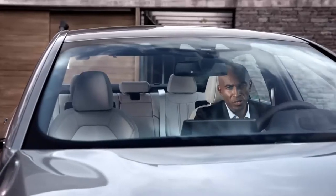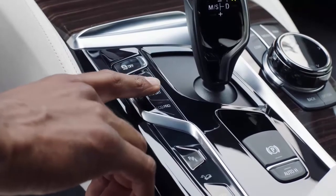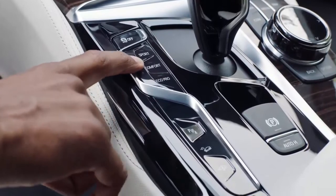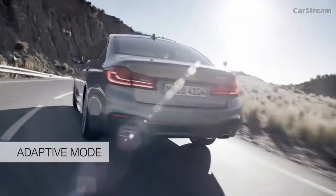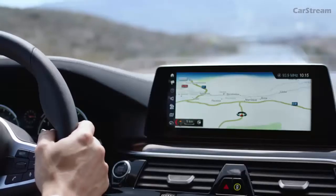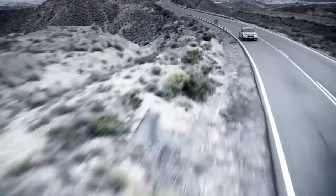BMW drivers can usually select between three different drive modes: Sport, Comfort, and Eco Pro. With the all-new 5 Series, BMW offers a fourth one, the adaptive mode. This automatically adapts to your individual driving style and intuitively reacts to a number of indicators, such as steering wheel movement, velocity, or even the navigation system. This ensures a perfect balance between comfort and sport mode.